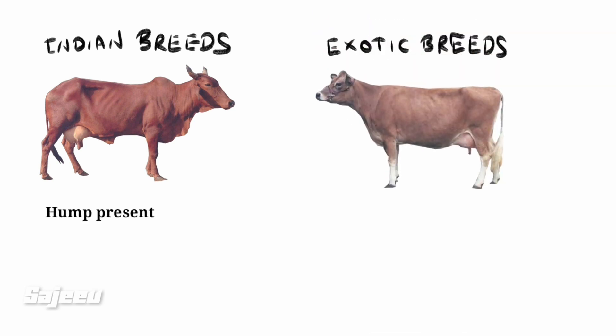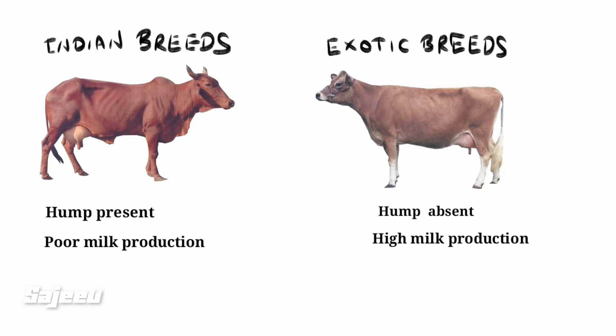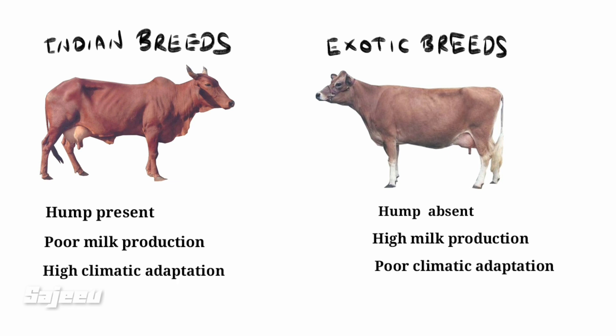The Indian breeds and the exotic breeds are discussed here. The reason for the exotic breeds is they are a humble breed. The Indian breed has poor milk production, while the exotic breed has high milk producing capacity. The Indian breed has poor climatic adaptation.